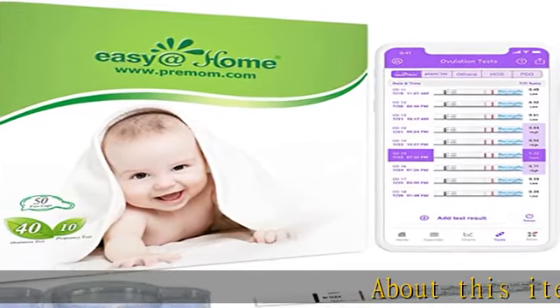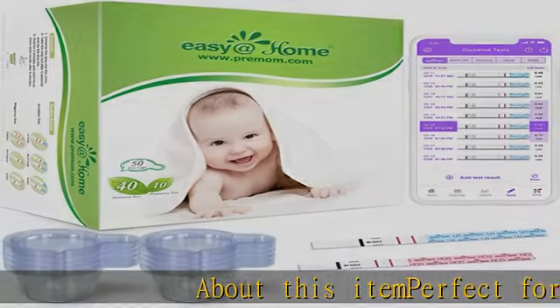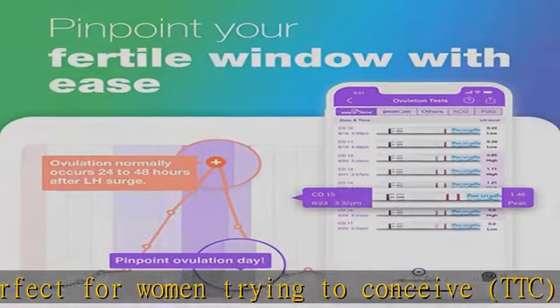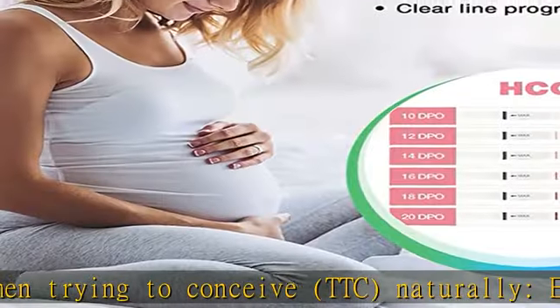About this item: perfect for women trying to conceive (TTC) naturally. Easy at Home's new ovulation test kit can help you navigate your TTC journey and make getting pregnant easier.